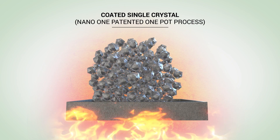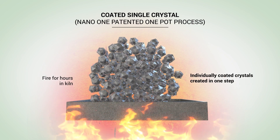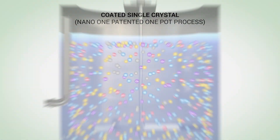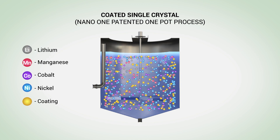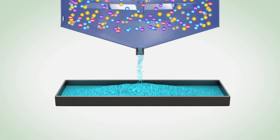Nano One's innovative solution solves all of these problems by forming single nano-sized crystals and a coating simultaneously. It begins with Nano One's patented one-pot process, where lithium is mixed in a single reaction with coatings and other metal feedstocks to produce a composite precursor powder.